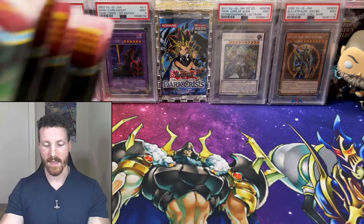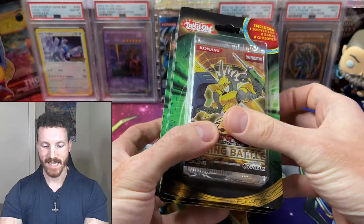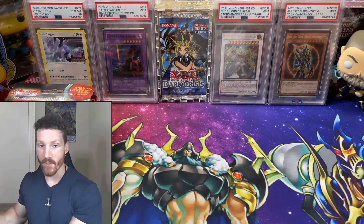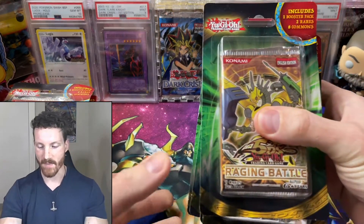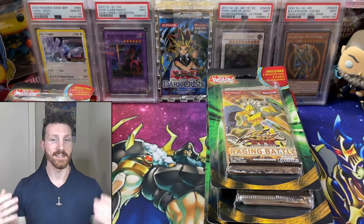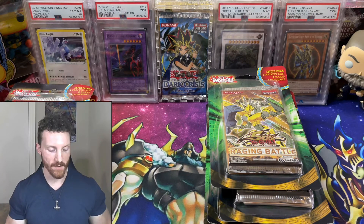Check this out. We've got an amazing stack of six Raging Battle, and that's not all. I actually managed to find another six Raging Battle. I will be honest, I managed to pick these up over the course of a couple months, but I just happened to find them randomly and grab them whenever I did.